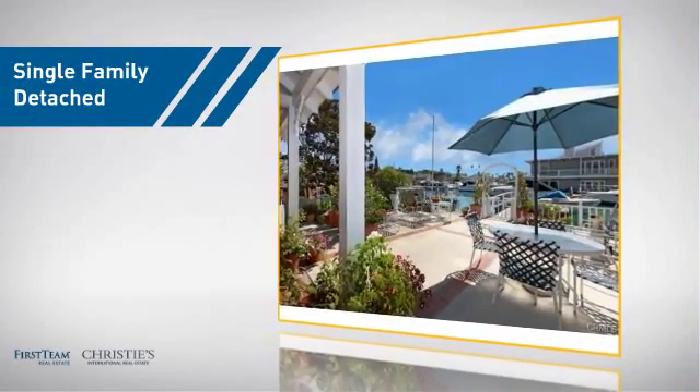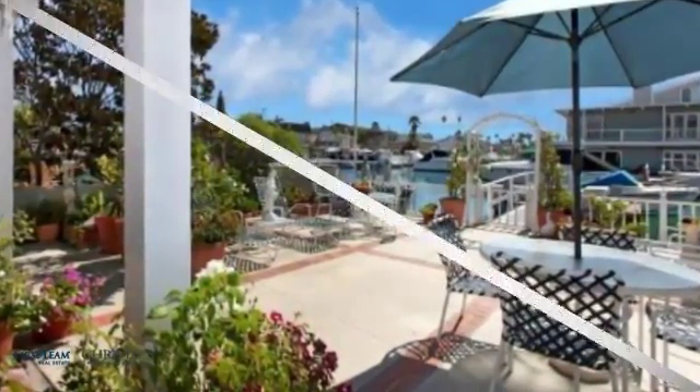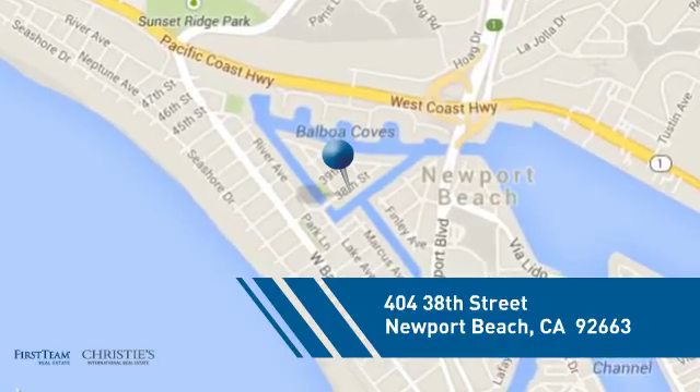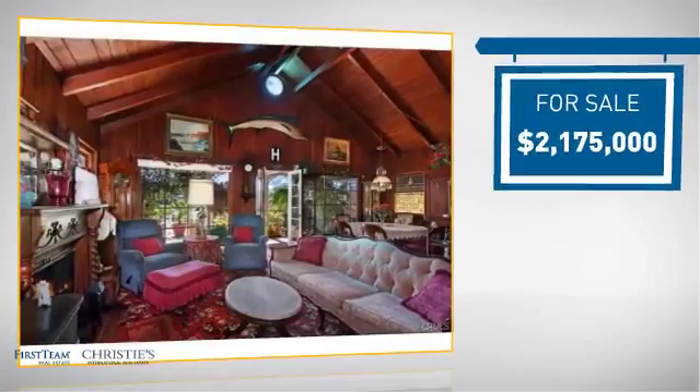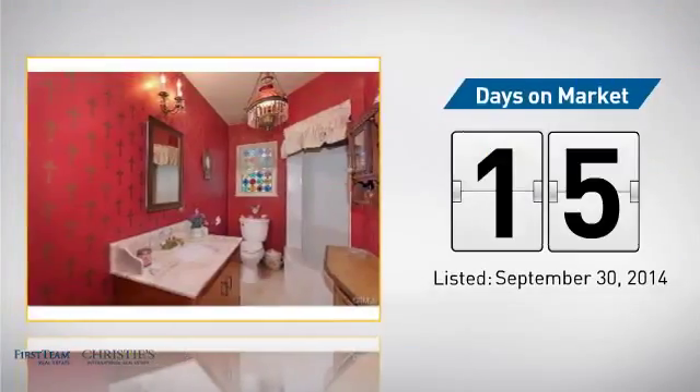This detached home is a great choice for families who want the privacy of their very own lot, and it's located in this area. Currently listed at just under $2.2 million, it's been on the market since September.